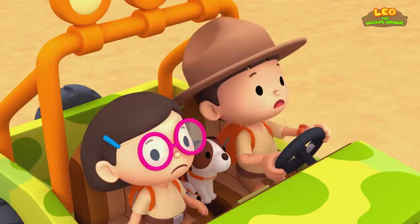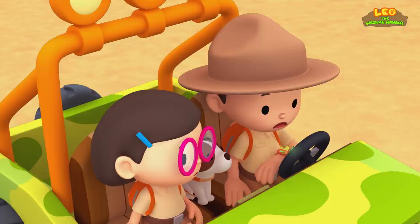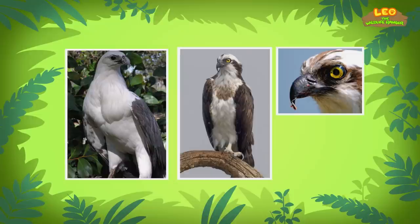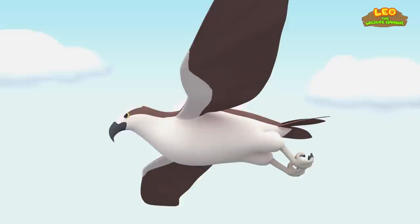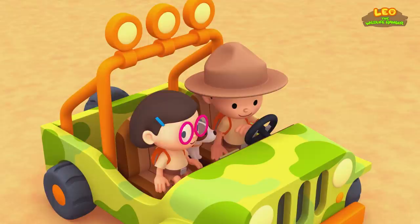Oh, no. It looks like they're fighting. Hello, Junior Rangers. Have you found a large body of water yet? We found a river, Ranger Rocky, but we also found a large bird. The sea eagle and the new bird are fighting. What does this new bird look like? It looks a lot like our sea eagle, but this bird has a brown stripe over its eyes. The new bird sounds like an osprey. They also live near water to feed on fish. You must have entered its space. So they both like to eat fish.